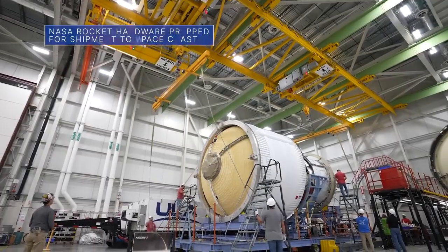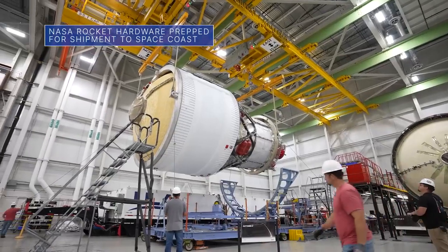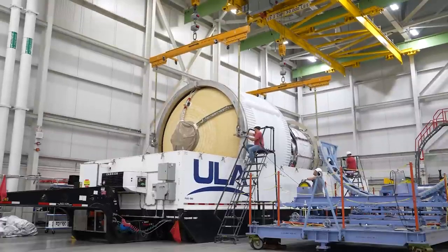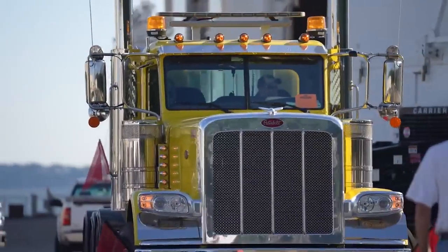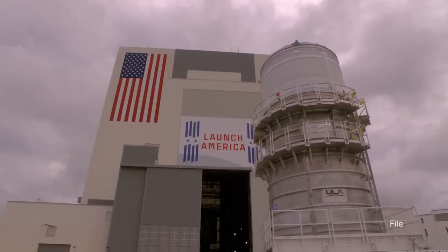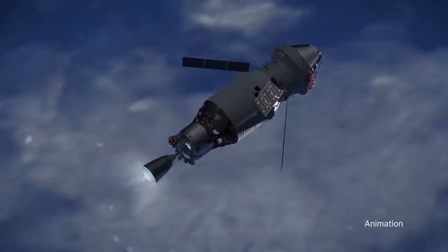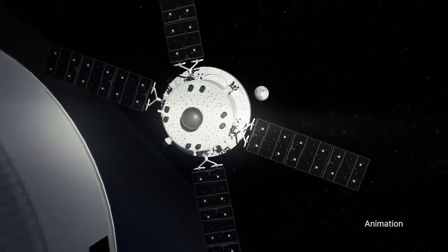Teams at United Launch Alliance's Decatur, Alabama facility recently packed up our Space Launch System, or SLS, rocket's interim cryogenic propulsion stage for Artemis III. The flight hardware – sometimes referred to as the ICPS – was being prepped for a trip to our Kennedy Space Center for final checkouts. During the Artemis III mission, the ICPS will provide in-space propulsion to send astronauts inside our Orion spacecraft to the moon.